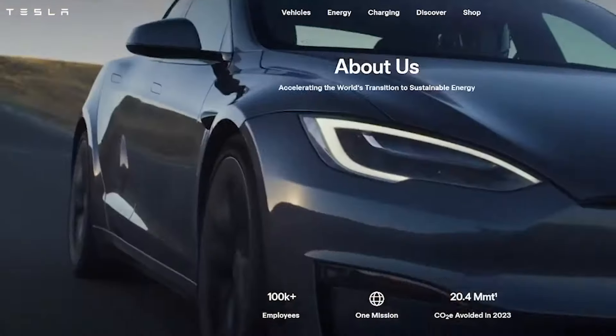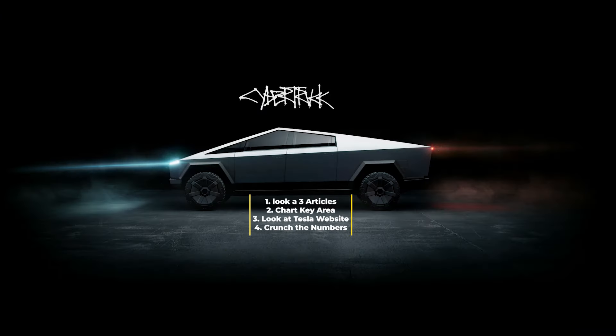Let me give you guys a quick summary of what we're going to cover today. First we have three articles we're going to skim over — I'll link them in the description so you can read them yourselves. Then we're going to look at Tesla on the chart and look at some key levels. We'll also look at Tesla's website and go over some basic information, and lastly we'll pull up a compound interest calculator to create a hypothetical situation of putting in a certain amount every month based on Tesla's previous history.